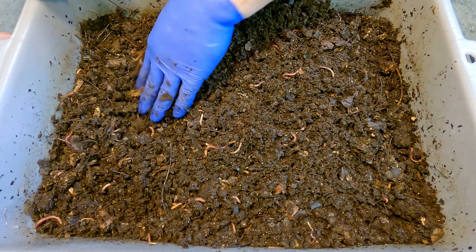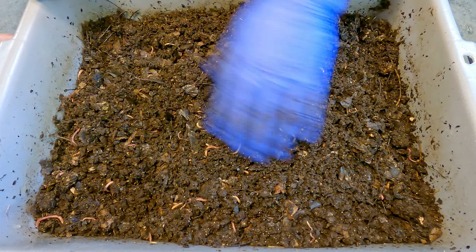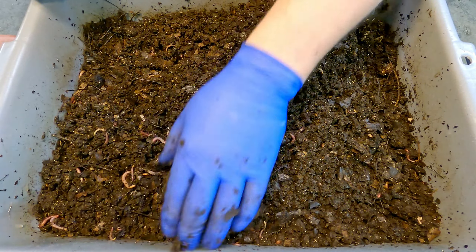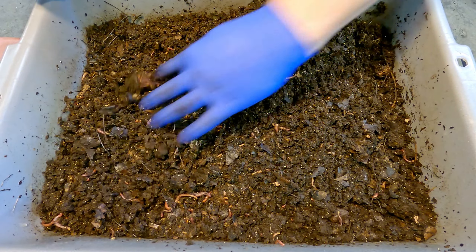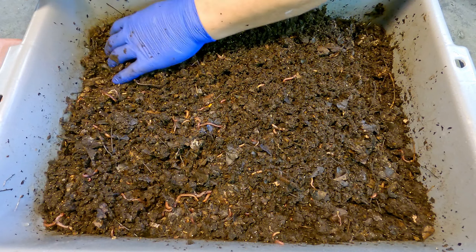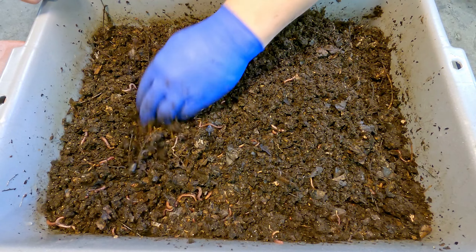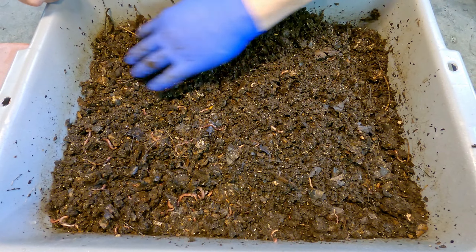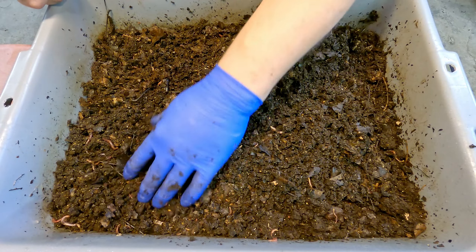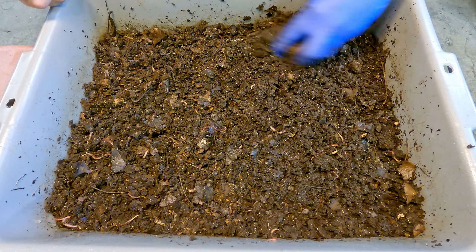We've gone through this quite thoroughly and I see no signs of that banana peel, oddly enough. I did review the video briefly just to make sure this was the system in which I had put that object. I guess in the mad scramble to get into the inside of the banana peel, they just ate the peel itself - which is kind of neat.